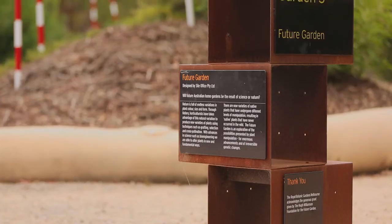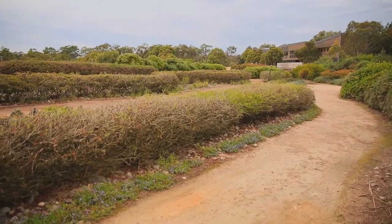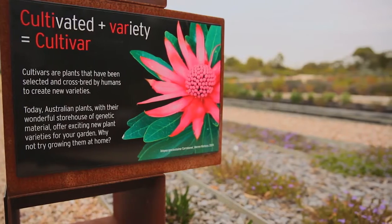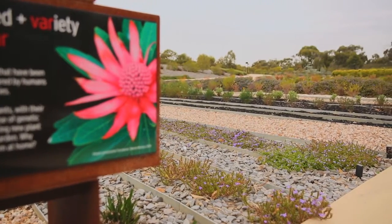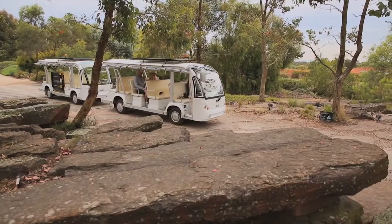You can look at display gardens with examples of using Australian plants in home gardens, and talk to our garden ambassadors who are friendly volunteers — very knowledgeable — who can help you choose the right plant for your place. Or if you're not wishing to walk through the amazing landscapes, hop on board the PeopleMover, the Gardens Explorer, and enjoy a highlights tour with our friendly and knowledgeable drivers.